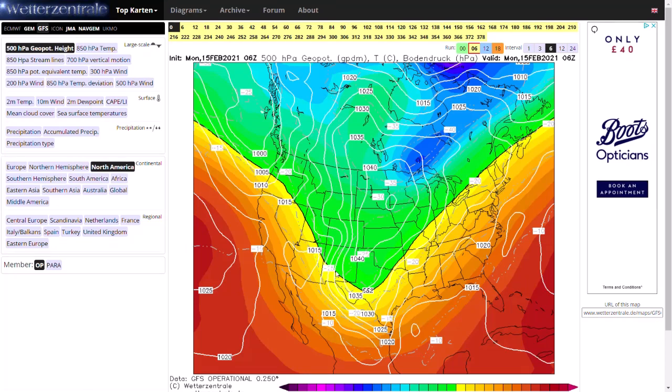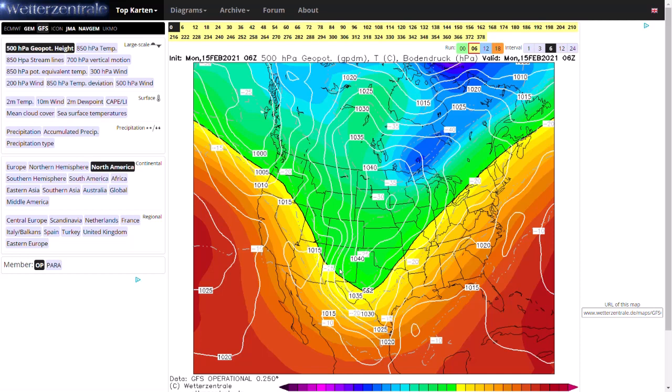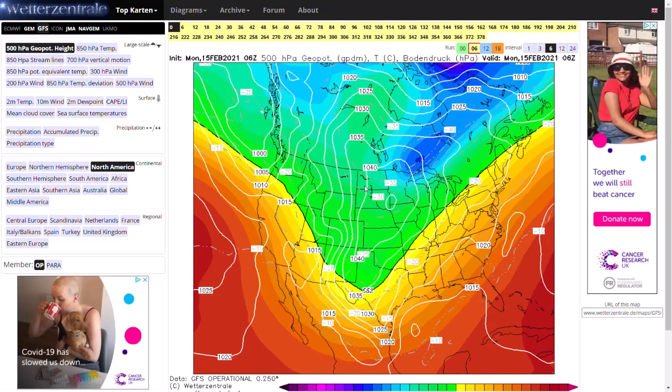Welcome everyone back to Weekly Weather Updates. This afternoon we're going to be looking at a severe winter spell of weather in America with Winter Storm Uri, which is bringing some very significant impacts to many parts of the United States. If you enjoy my videos, make sure you do like and subscribe as it really does help me out.